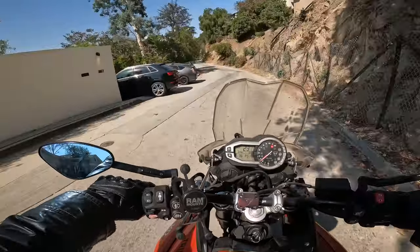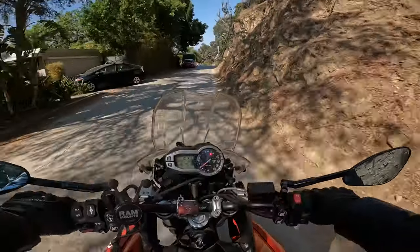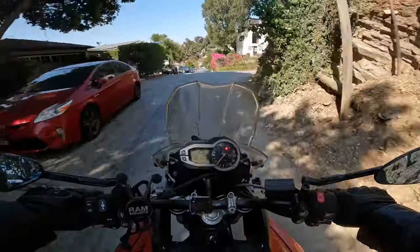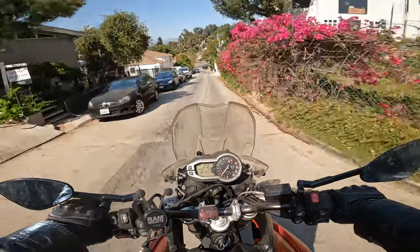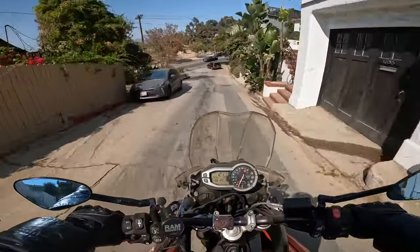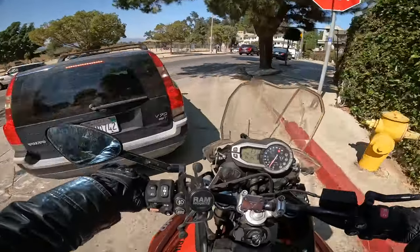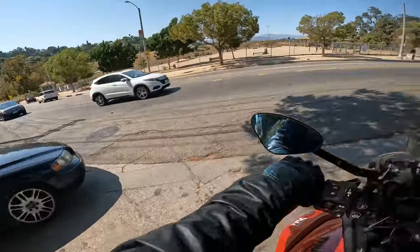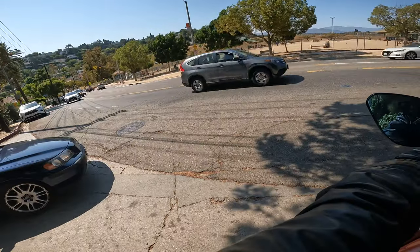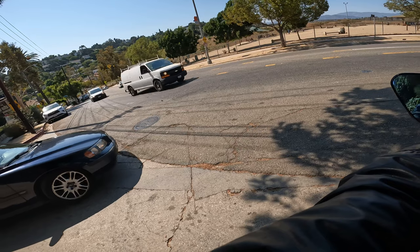Believe it or not, these roads are two ways. And if you think they're dangerous, they're not. They're incredibly safe because cars have to communicate with each other — we use hand signals, we wave to each other. It makes us be very aware when we ride or drive. Sometimes things that look dangerous are actually very safe, because the most dangerous thing to do when you're driving is not pay attention.